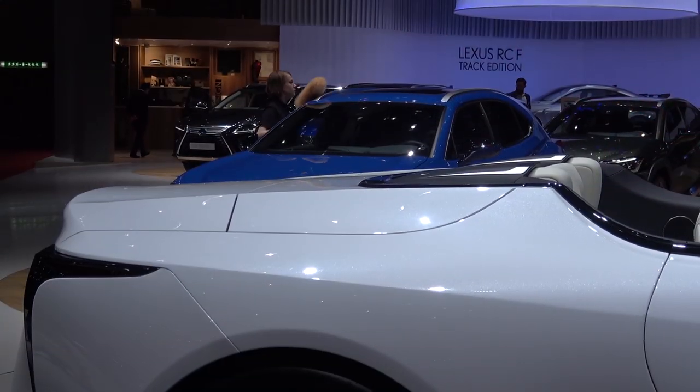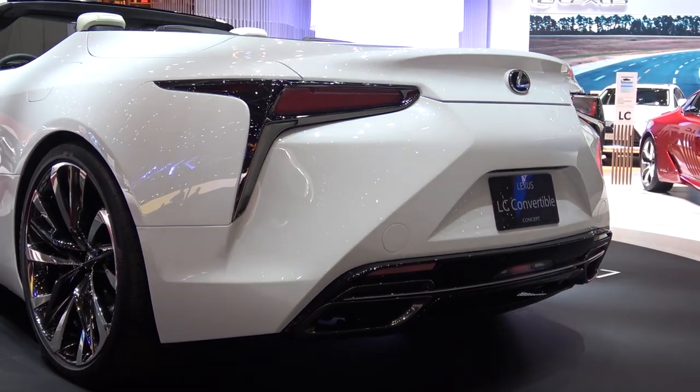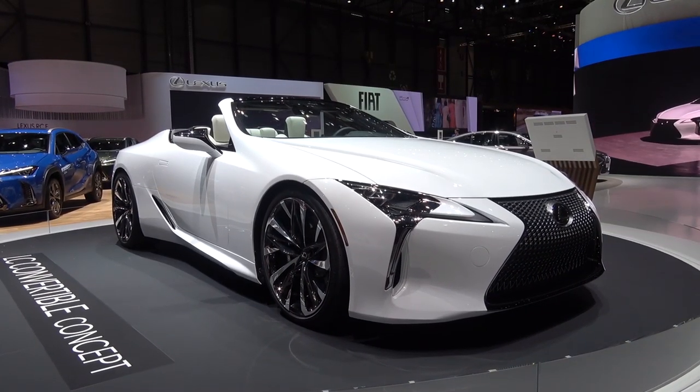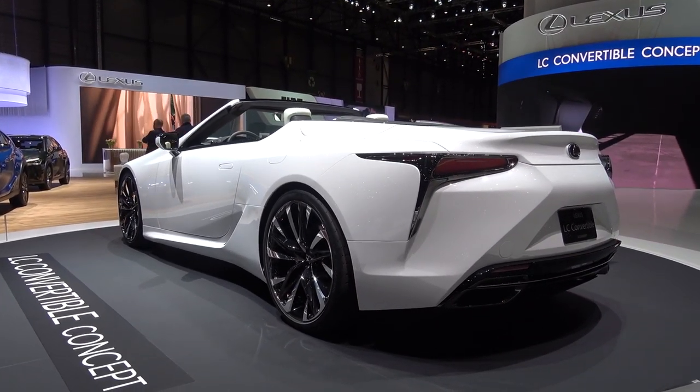Moving down, the very rear of the car is largely unchanged, as is the interior, apart from the seat shoulders having a slightly more complex quilting. It will be interesting to see how this concept develops and if it makes it into production. That concludes my exterior and interior overview of the Lexus LC500 Convertible Concept from the 2019 Geneva Motor Show.